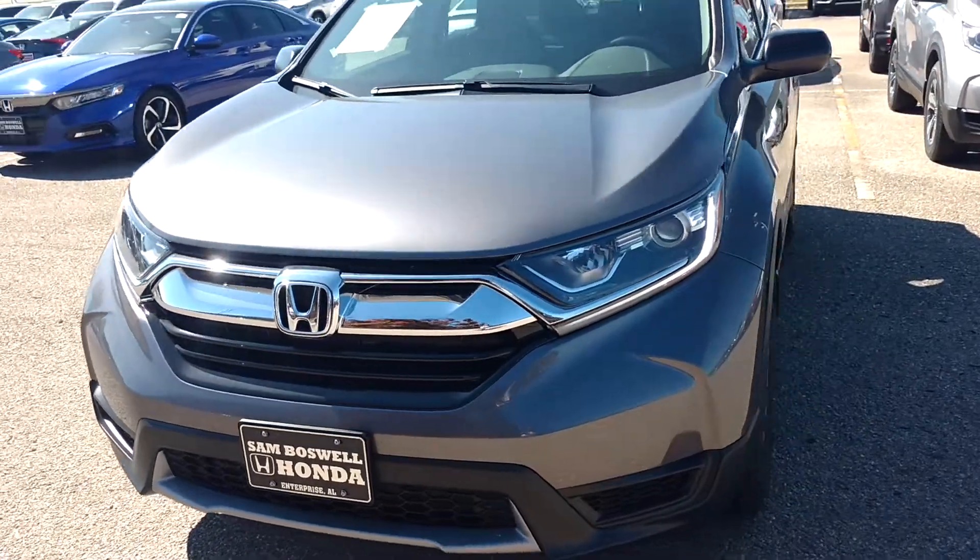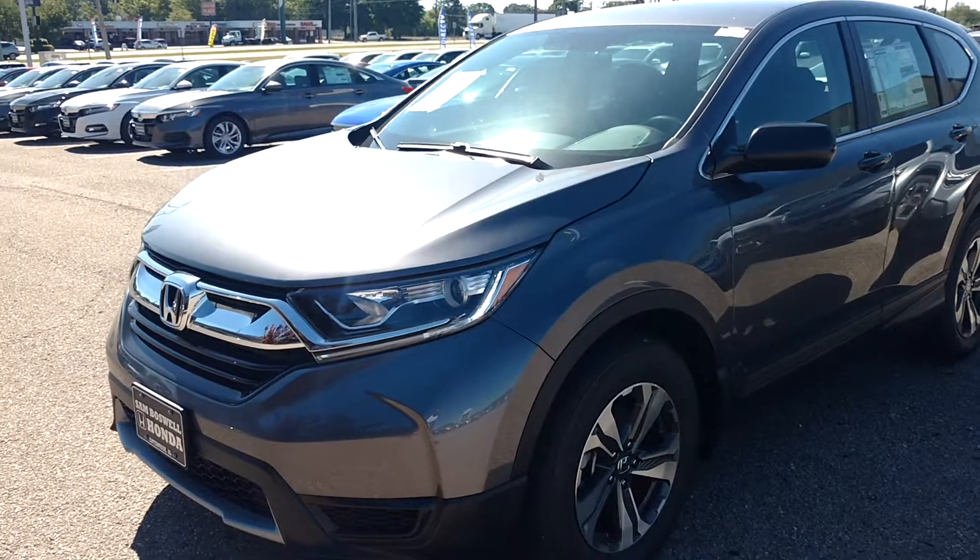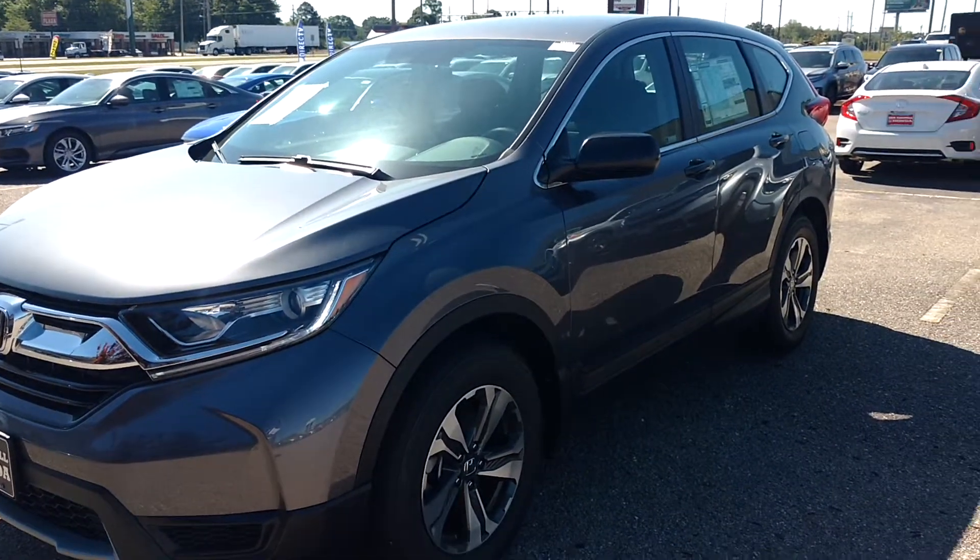My name is Robert Humphrey. Again, this is a 2019 Honda CR-V LX in a modern steel metallic. Thank you.